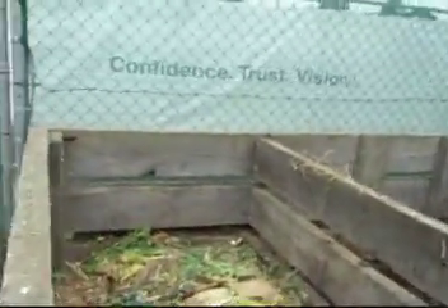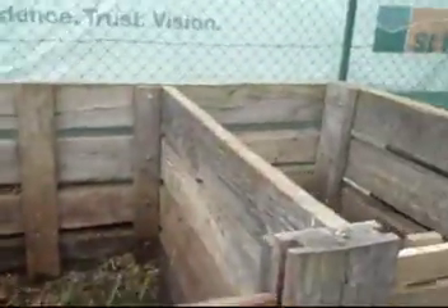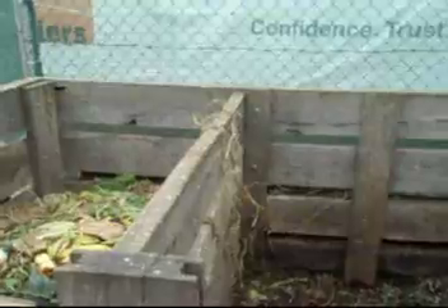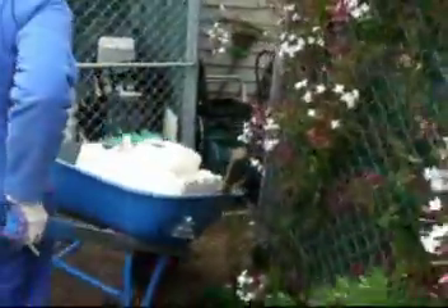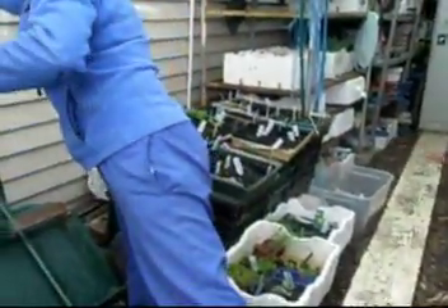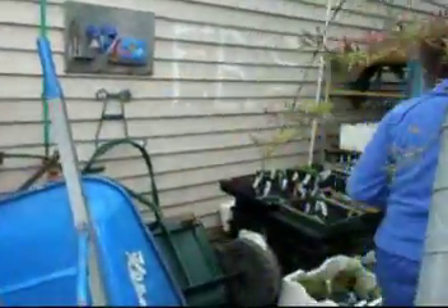You can see the compost heap - this is the one they're piling. On a Tuesday and a Wednesday they'd be moving it, and when it's ready they'd be taking it out to the garden. That's one of the jobs. In here is the worm farm, and this is the little nursery section.